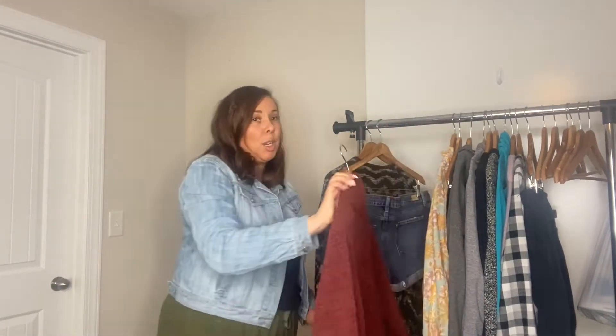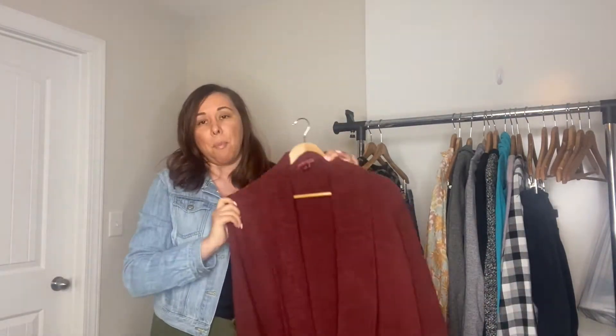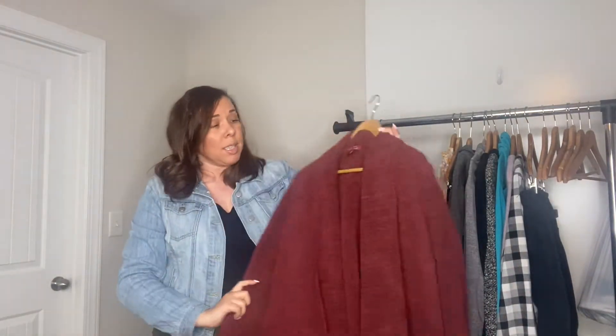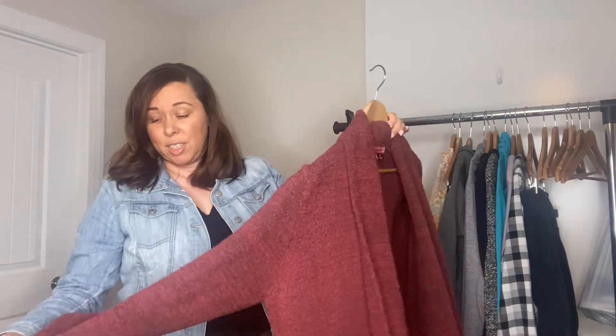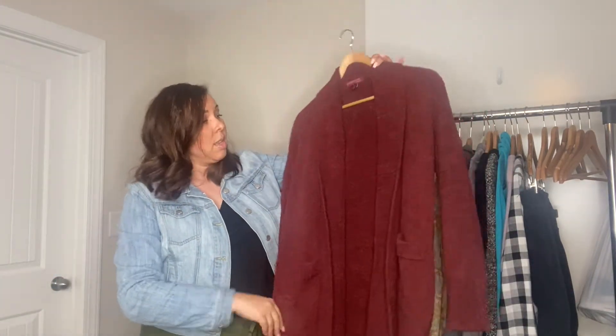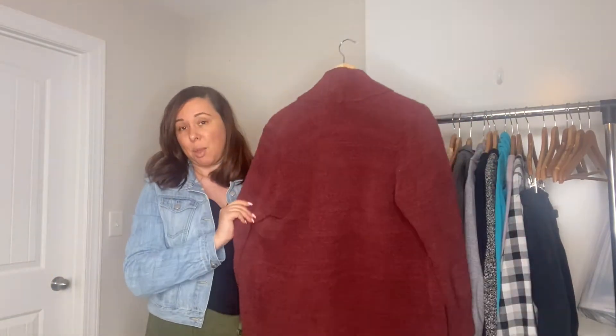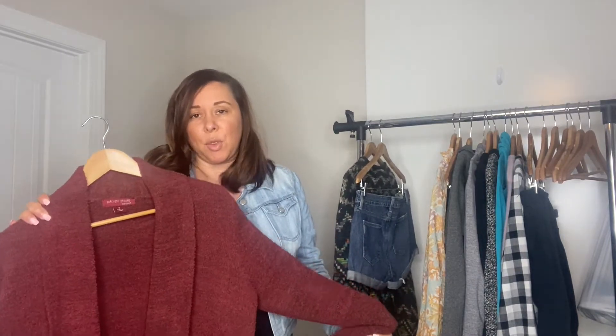Next is a brand everyone should know — it's Barefoot Dreams. This is the Barefoot Dreams Cozy Chic fuzzy cardigan sweater. Super cute. It's in a size medium, very cozy, very soft. Retails for like $150 and I'm hoping that I'll be able to resell this for about $60.